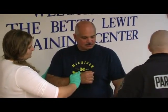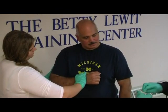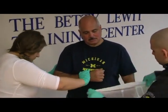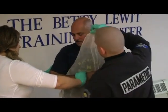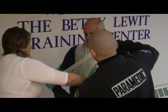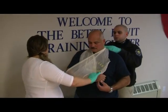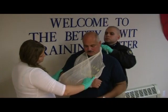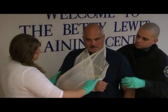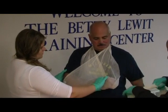I'm going to move on to stabilizing the injury. I'll take my sling and apply it. Next, I'm going to take my swath and secure the limb to the patient's body.